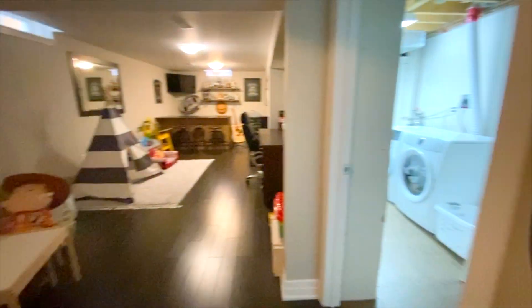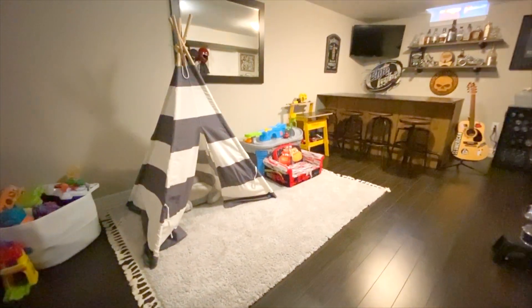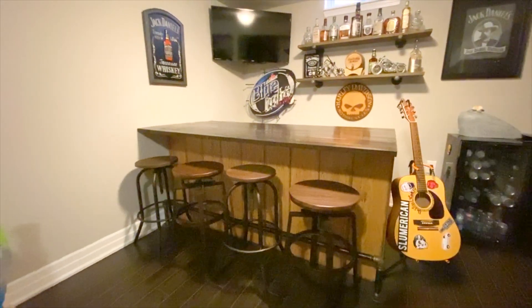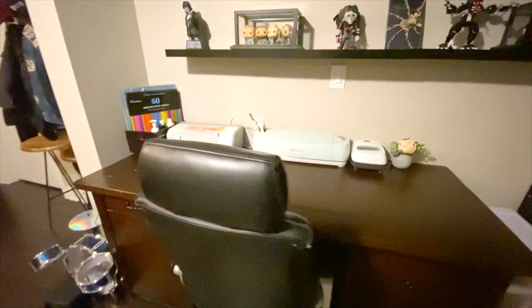The finished basement is a perfect spot for young and old to play. There's lots of space for kids to go totally crazy, and there's a bar for adults to go crazy also. For more serious matters, there's even a desk area down here.